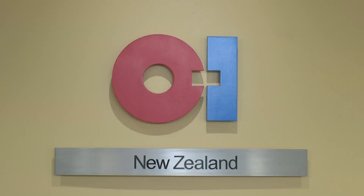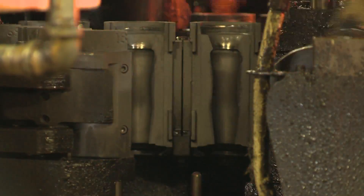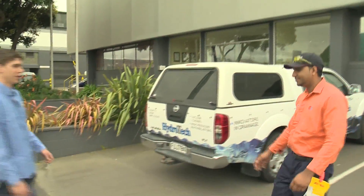Hi, I'm Jake Ihaka, and I'm here today at OI New Zealand to have a look at mechanical engineering and the glass making industry. Jake is joining the team at OI New Zealand, one of 79 glass making plants based in 21 countries around the world. It's New Zealand's only glass maker and its six production lines run 24 hours a day, 365 days a year.